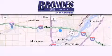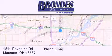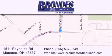Brondie's Ford Maumee offers a wide selection of Ford and Lincoln vehicles and is an automotive leader in the area. Stop by our showroom located at 1511 Reynolds Road in Maumee and visit us online at brondiesfordmaumee.com.